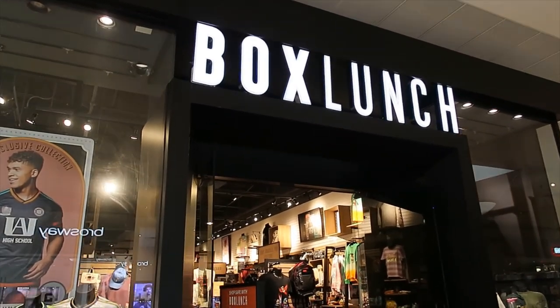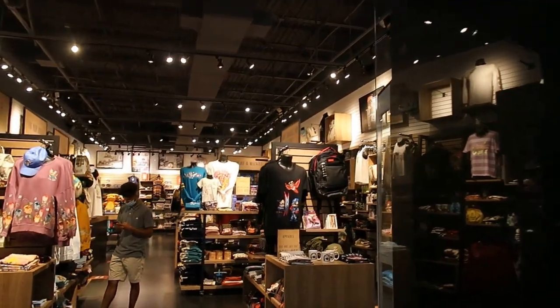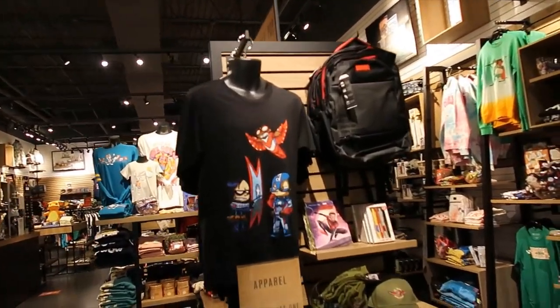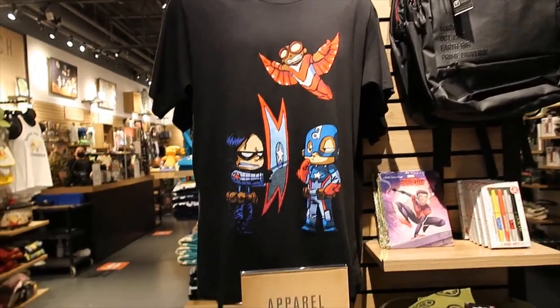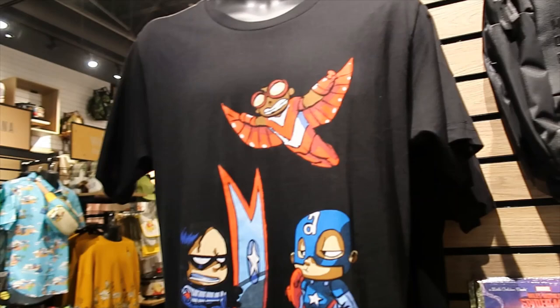Box lunch time, let's look for Disney in here. I'm loving that t-shirt, let's go straight to that t-shirt. Oh my gosh, it says buy one get one 30% off right here on apparel. Isn't it amazing?